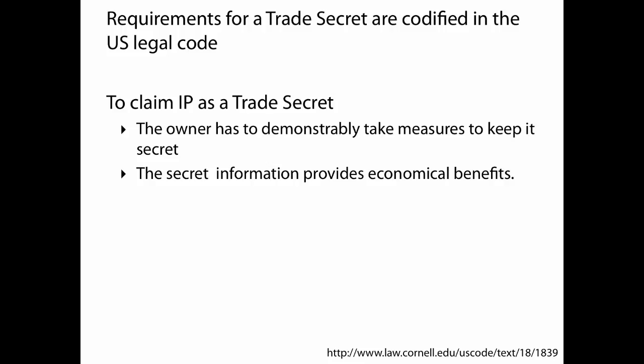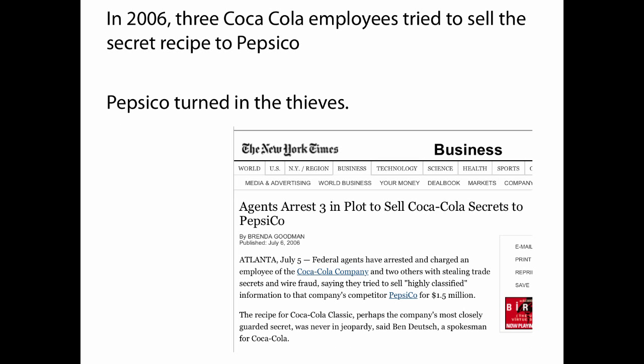US legal code has requirements for trade secrets. First, the owner has to demonstrably take measures to keep it secret — you can't later claim someone stole your secret if you didn't have protocols in place to protect it. Second, there needs to be some economic benefit associated with it. For example, you couldn't get a trade secret on a secret handshake, because it's hard to demonstrate economic benefit. Generally, that would not qualify as a trade secret.